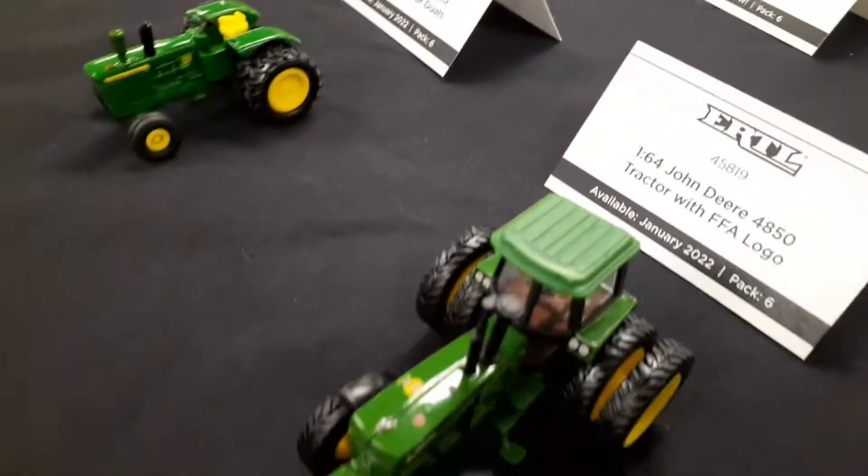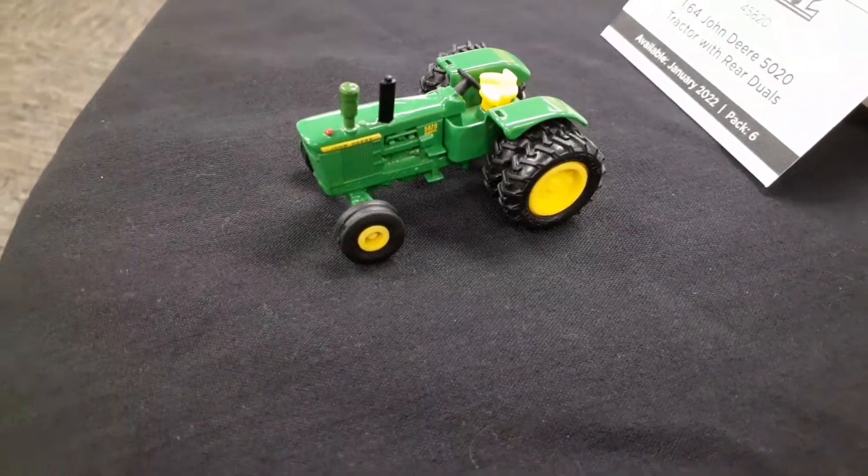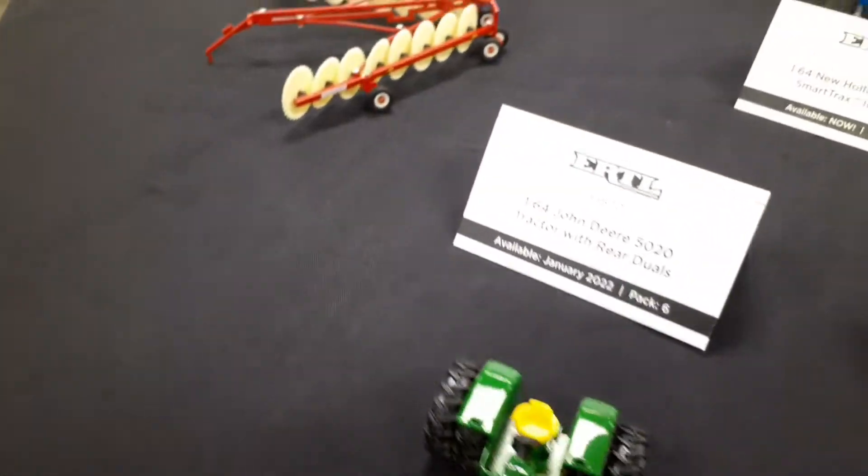Those new tracks on those New Hollands are sweet. I'm excited about that 5020 — I just think the 5020 is a really cool tractor.